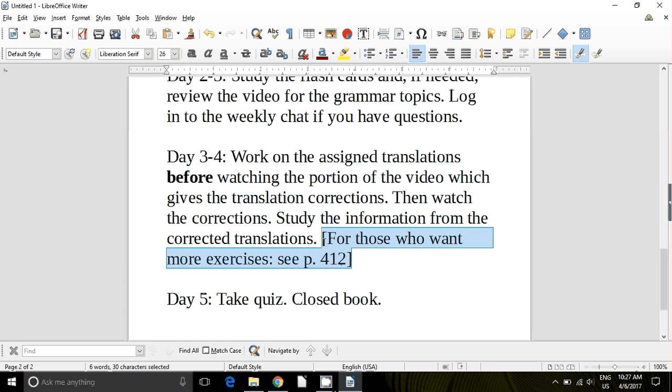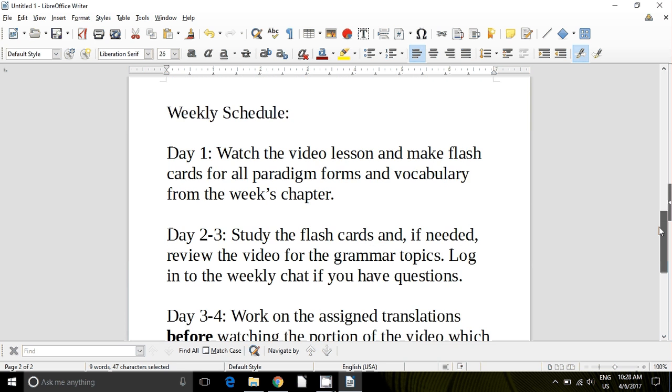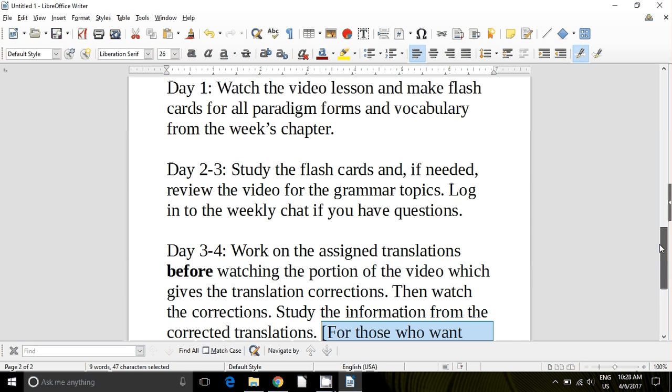I've taught kids at both the high school and the collegiate level, and this program that I've set up works — and it works very well. But if you want to dig in and do more, you will certainly be benefited by using the self-study exercises on page 412 and following. So that's our introduction to Wheelock's Latin — that's how we'll step through this week by week, staying on top of this schedule.